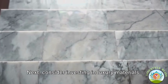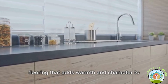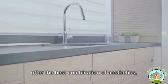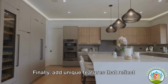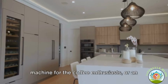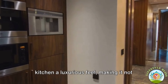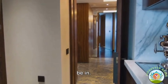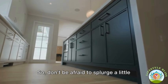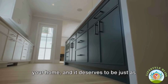Consider investing in luxury materials like marble countertops — both durable and incredibly stylish — or hardwood flooring that adds warmth and character. It's not about spending the most money, but choosing materials that offer the best combination of aesthetics, functionality, and durability. Add unique features that reflect your personal taste and lifestyle: a wine fridge for those who love to entertain, a built-in coffee machine for coffee enthusiasts, or an indoor herb garden for home chefs. A touch of luxury makes your kitchen more personal, more inviting, and more enjoyable. After all, your kitchen is the heart of your home.